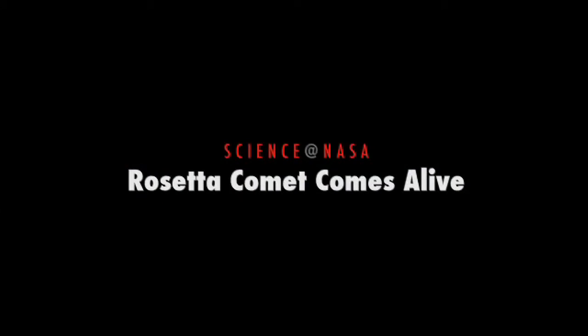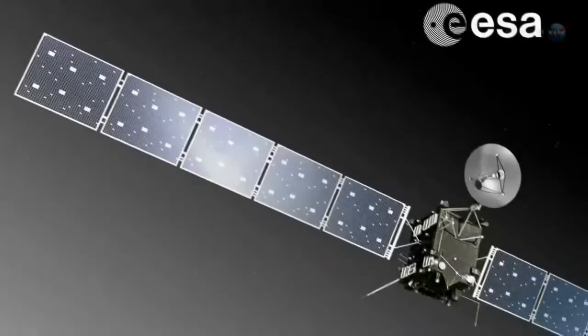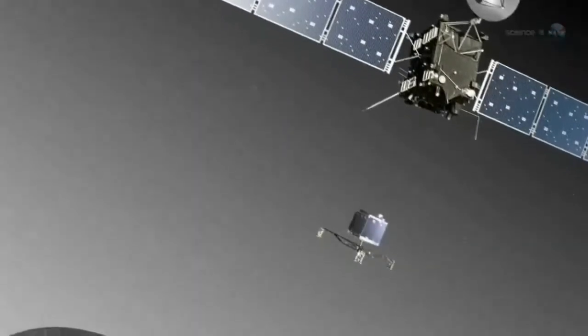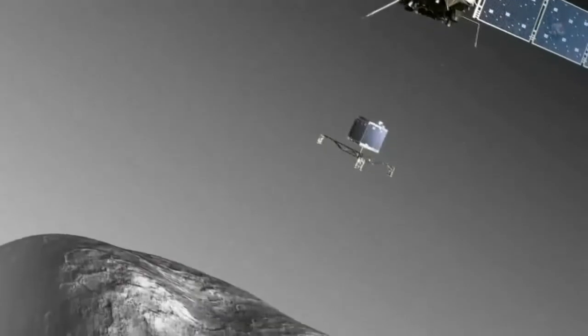Rosetta Comet Comes Alive, presented by Science at NASA. A spacecraft from Earth is about to do something no spacecraft has ever done before: orbit a comet and land on its surface.